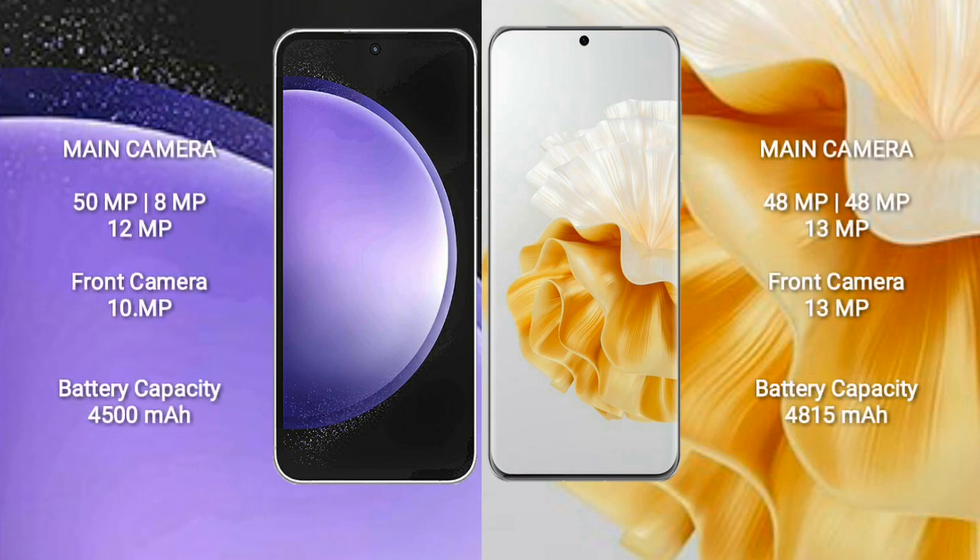Samsung Galaxy S23 FE features a rear triple camera setup: 50MP plus 8MP plus 12MP, and a 10MP front camera. Huawei P60 Pro features a rear triple camera setup: 48MP plus 48MP plus 13MP, and a 13MP front camera.